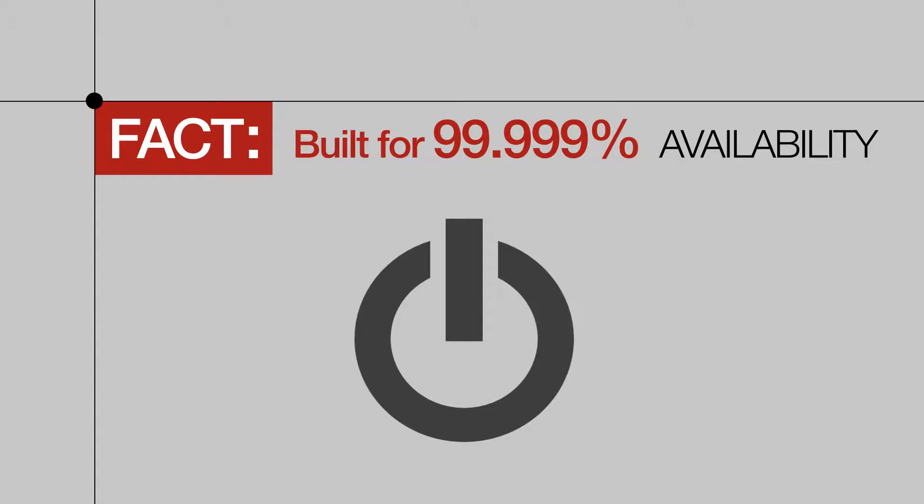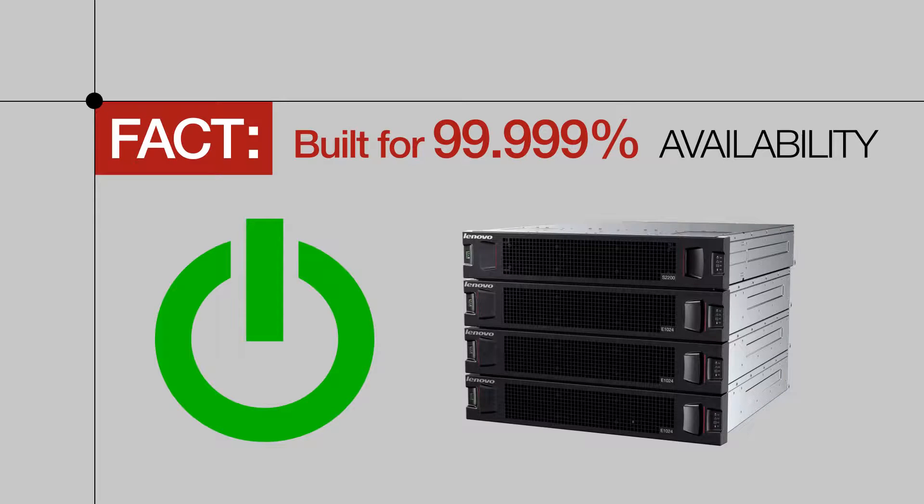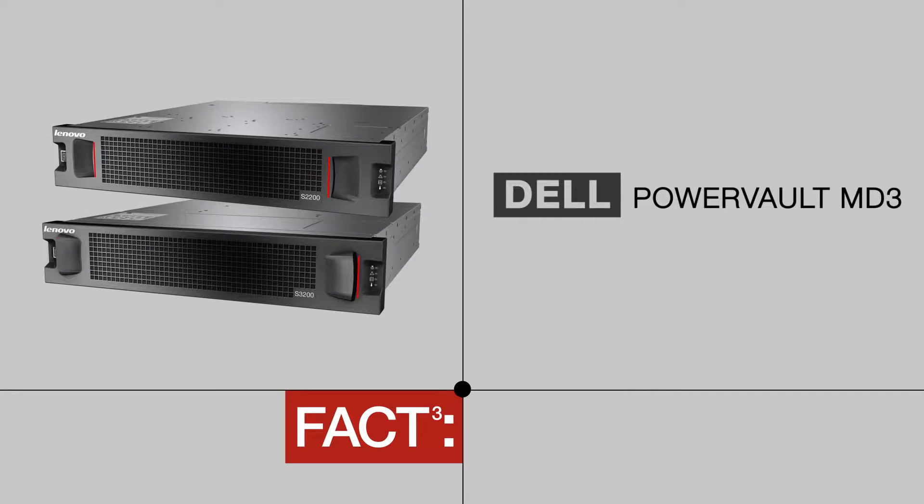These Lenovo Storage Systems are designed to be always on and are built for five nines of availability. Your company can depend on the Lenovo Storage S2200 and S3200 to have your data available when you need it. Since Dell PowerVault MD3 must be shut down in order to add expansion units, they cannot offer on-the-fly expansion, which can mean downtime for your business when upgrading their storage systems.